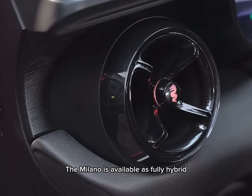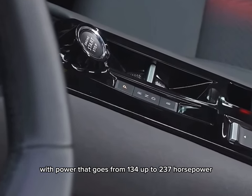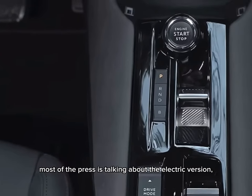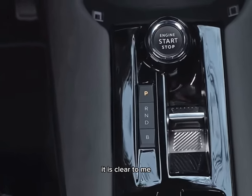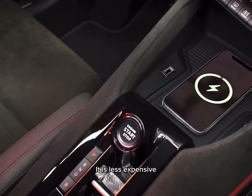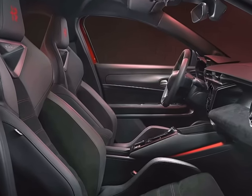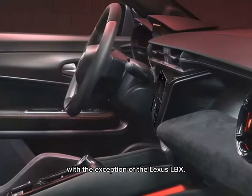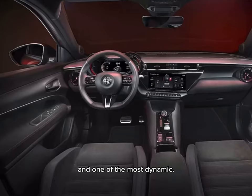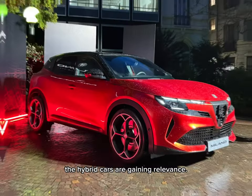The Milano is available as fully hybrid or fully electric, with power that goes from 134 up to 237 horsepower. Although most of the press is talking about the electric version, it is clear to me that the real game-changer is the hybrid version. It is less expensive and is almost alone in the premium B-SUV segment, with the exception of the Lexus UX. The B-SUV segment is Europe's second-largest and one of the most dynamic.